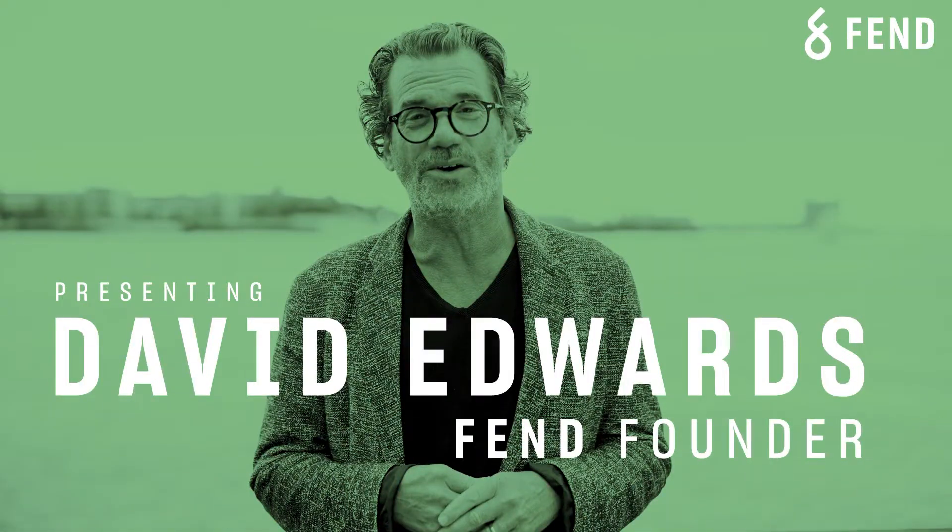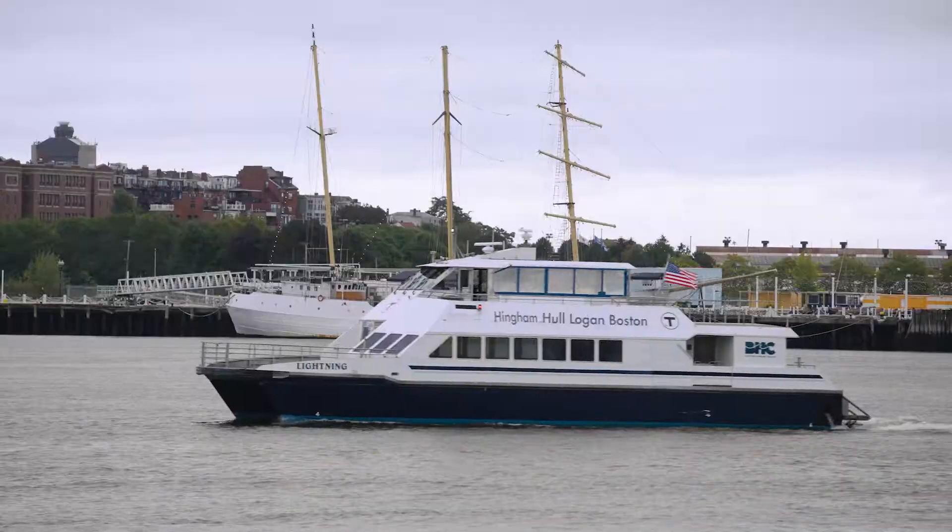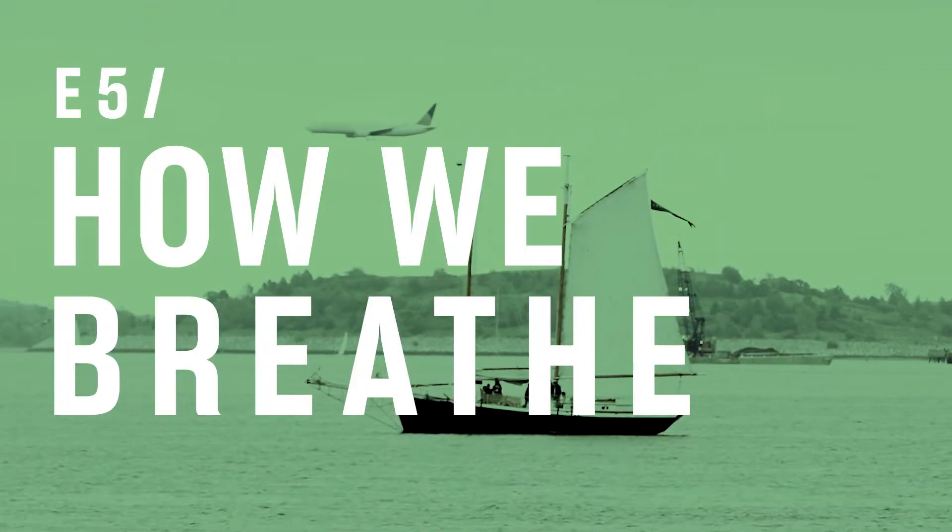Hi, I'm David Edwards, Harvard scientist and Fenn founder. Let's talk about how the upper airways keep the air you breathe clean and hydrated.